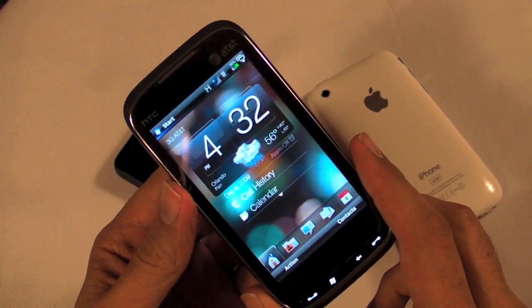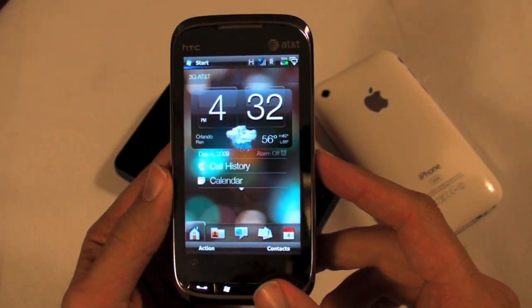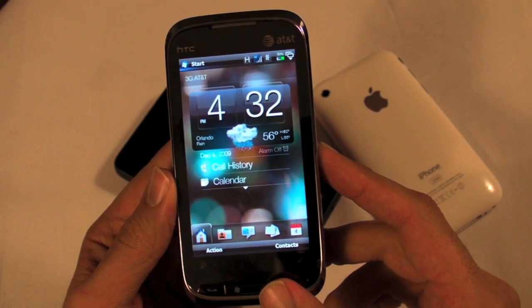Last year it was called the Fuse. This one's called the Tilt 2 — that's AT&T's name for it. The stock generic name is Touch Pro 2, which I actually like better.